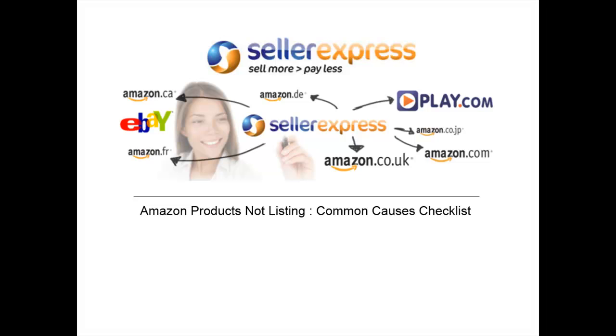Hi, in this Seller Express video we're going to look at the most common reasons for products not listing on Amazon's catalogue.